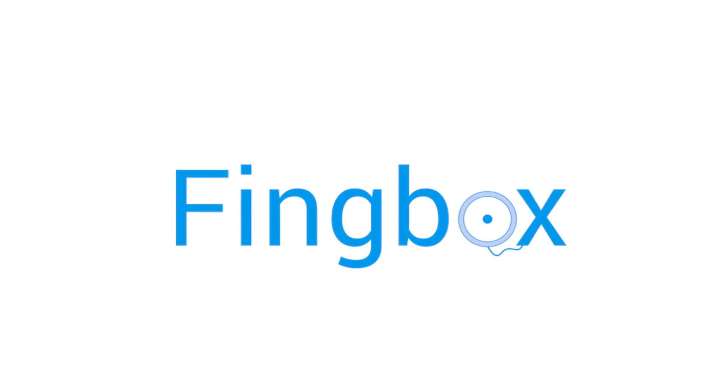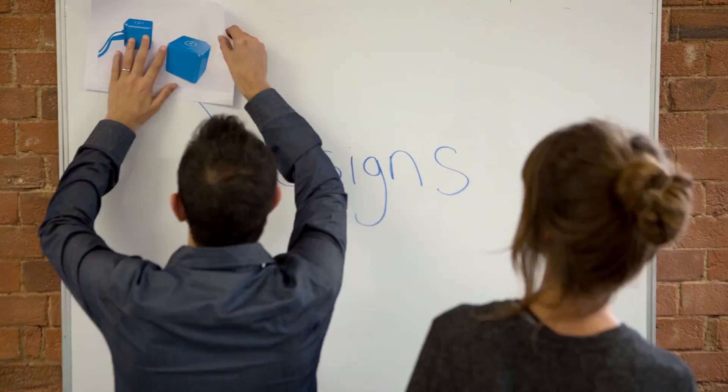Lights, camera, action! Hi, I'm Marco. And I'm Carlo. And we are the founders of FING, the free network scanning app with 15 million downloads and 7 million users.